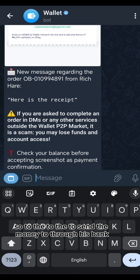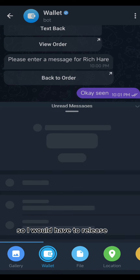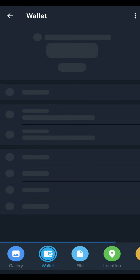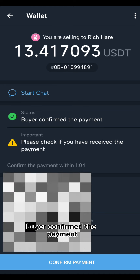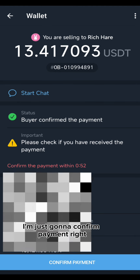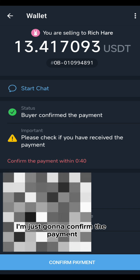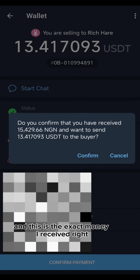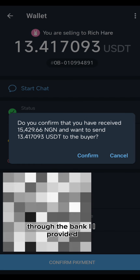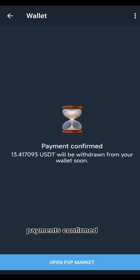The buyer sent the money to the bank account I provided — his bank is OPay, I think. I now need to release the coins for him. The buyer has confirmed the payment using the address I gave them. I'm going to confirm the payment by clicking 'Confirm Payment.' This is my info and the exact amount I received to the bank I provided. I'll confirm the payment now.